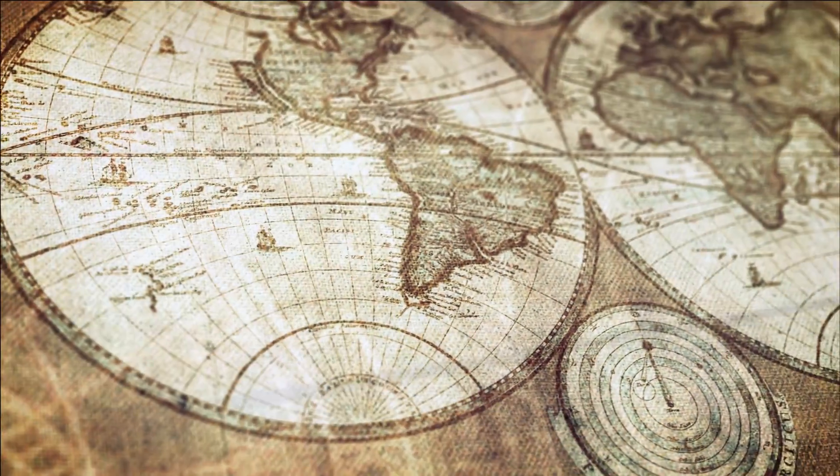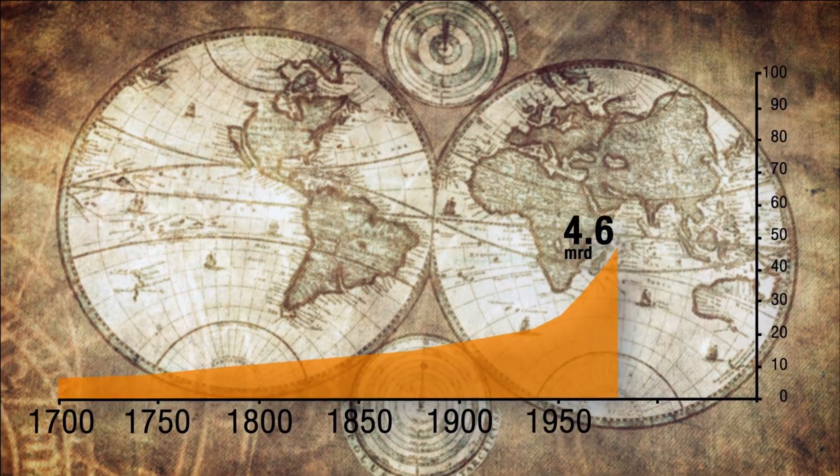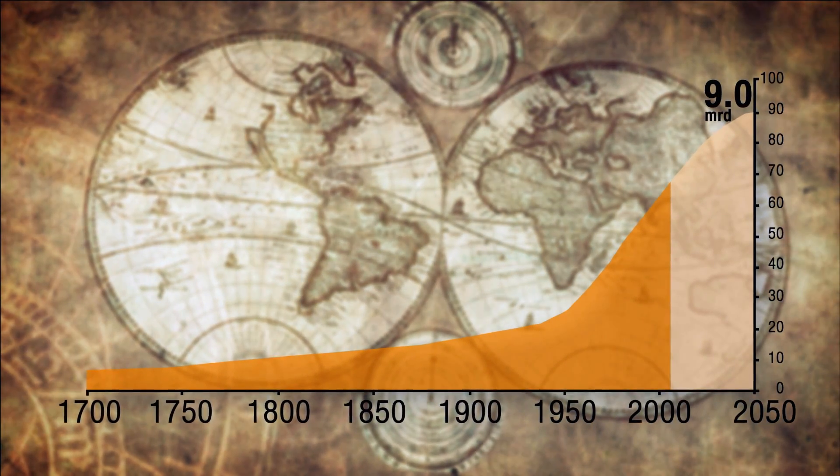It's difficult to imagine that this population could be fed without mineral nitrogen. The mineral nitrogen application has made it possible to feed the world population and will continue to contribute to feeding the world population.